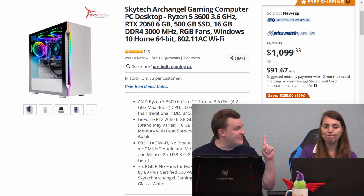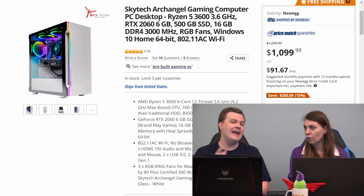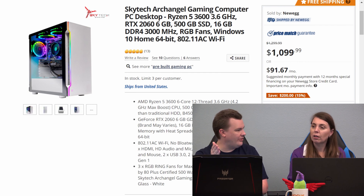Now, having said that, I do custom build my PCs. And here's the funny part — what I'm about to show you is the custom-built version of this. But I wouldn't build this.